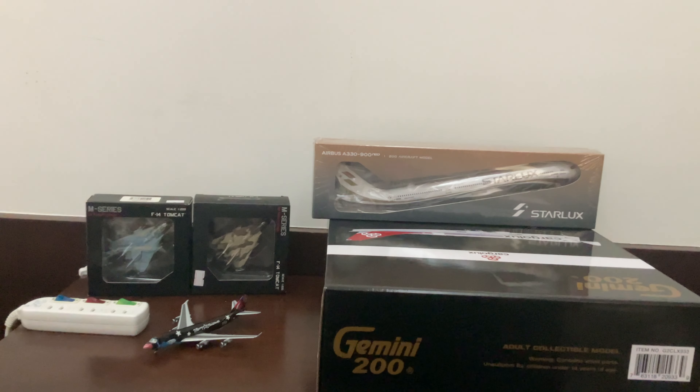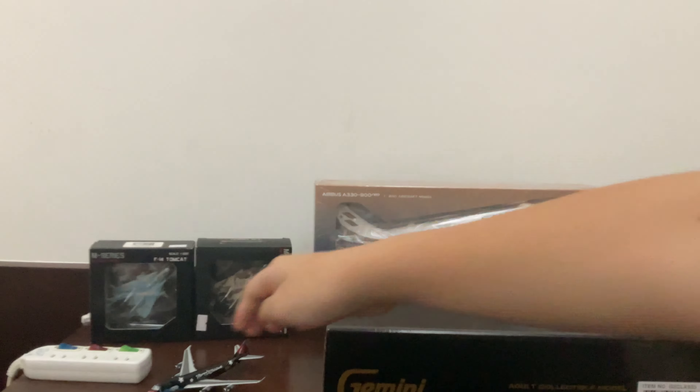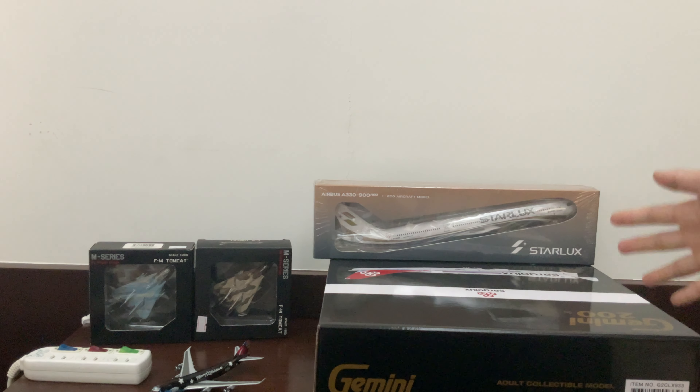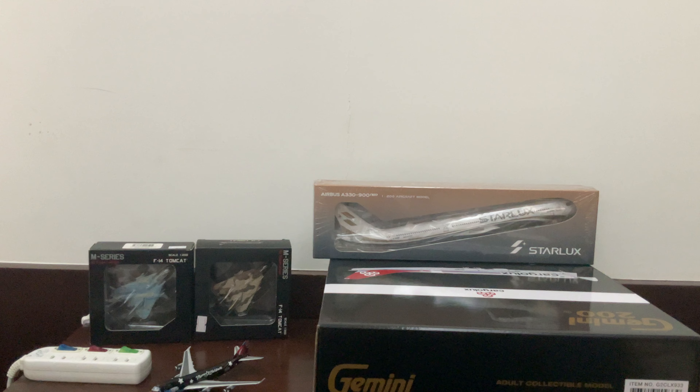Both of my cousins have one. So anyways, let's get on with it! So this is all the models. The F-14 and these three are mine — I know it's a lot, but it's because of my birthday and stuff. So huge thanks to them.